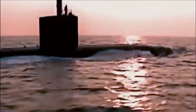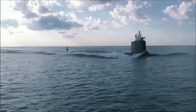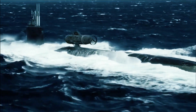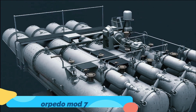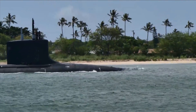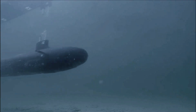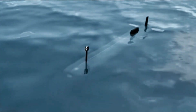Navy efforts to pursue new torpedo technologies are happening alongside a concurrent effort to upgrade the existing arsenal. For several years now, the Navy has been strengthening its developmental emphasis upon the MK-48 as a way to address its aging arsenal. The service restarted production of the MK-48 torpedo Mod 7.